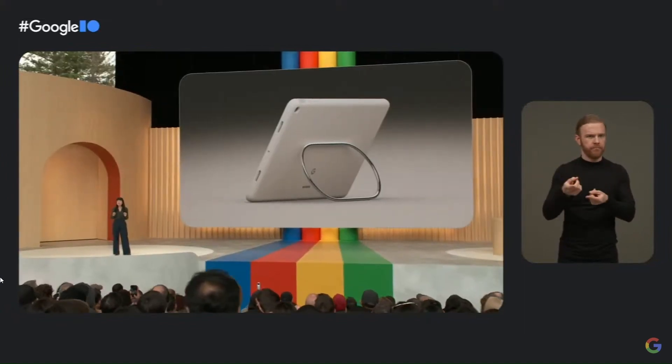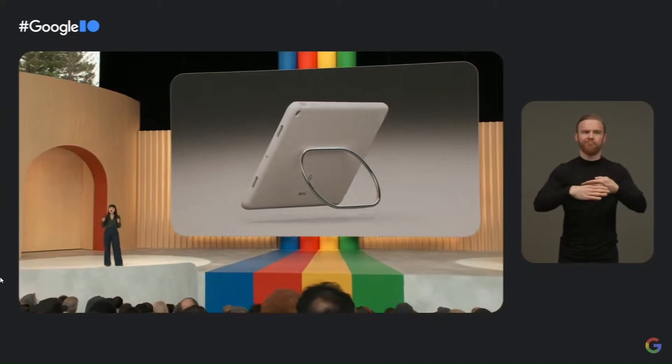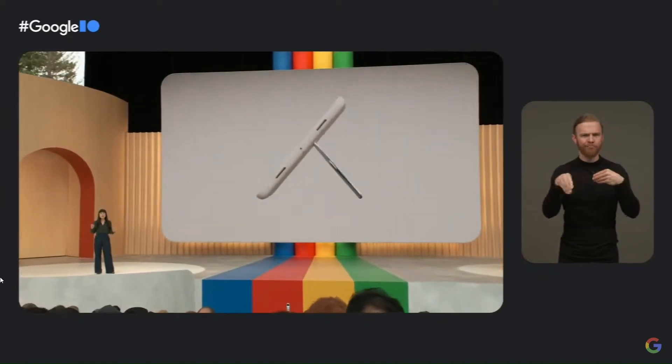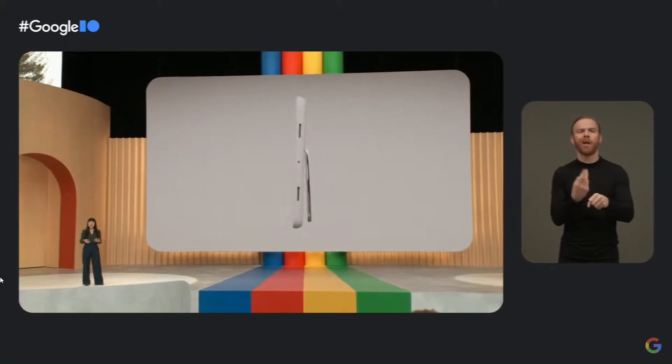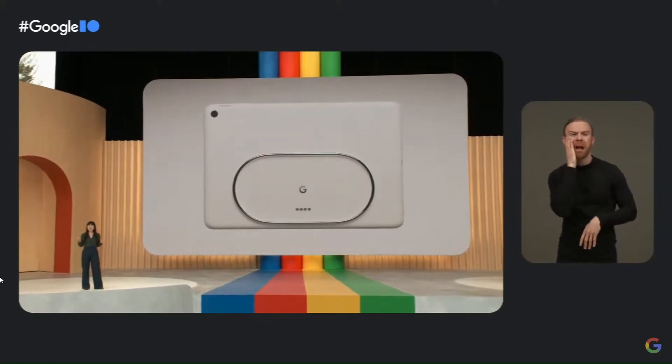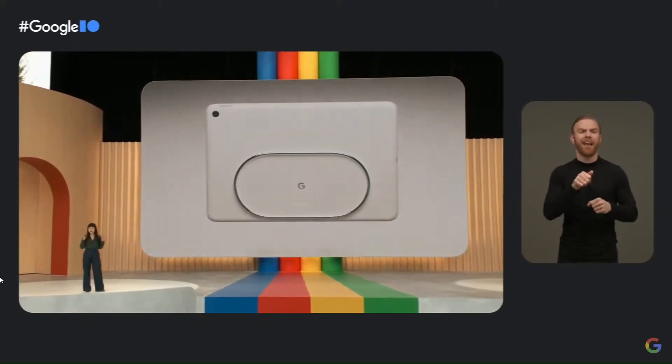We designed a new type of case for Pixel Tablet that solves the pain of flimsy tablet cases. It has a built-in stand that provides continuous flexibility and is sturdy at all angles, so you can confidently use your tablet anywhere — on a plane, in bed, or in the kitchen. The case easily docks and you never have to take it off to charge.